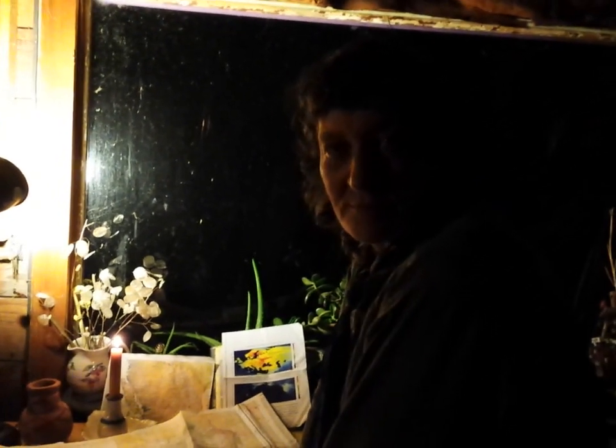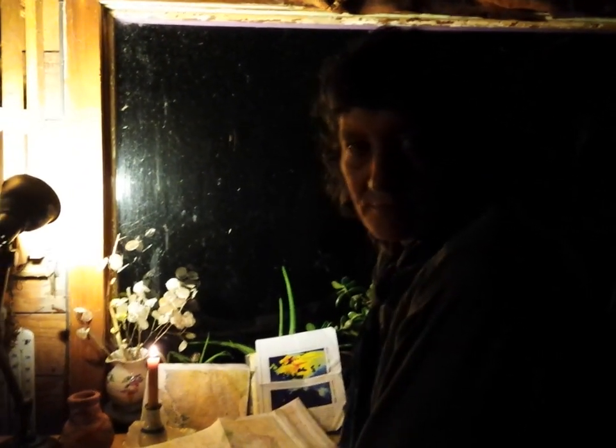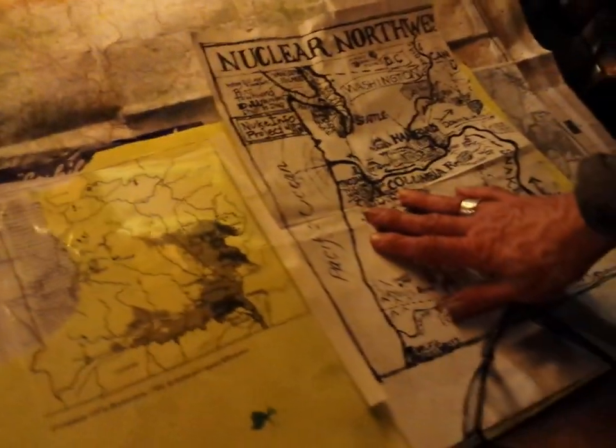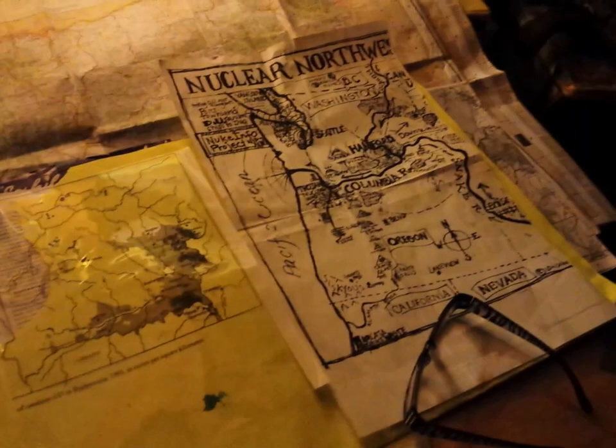Hey YouTubers, this is Lonnie Clark, Nuts for Art, and I'm here with Louisa Hamacek. We're going to go over some maps that she wants to share with you about the Pacific Northwest once again. I know that has been requested, so Lou, you want to tell them what you want to share?